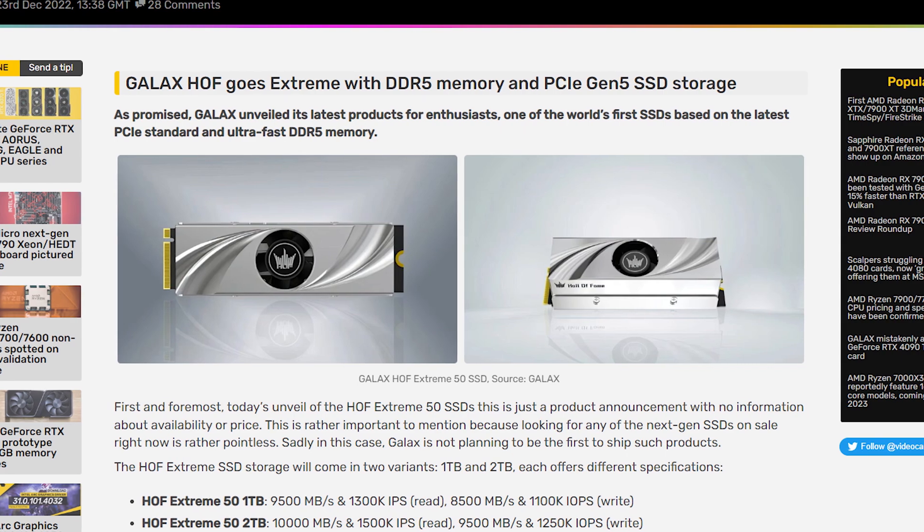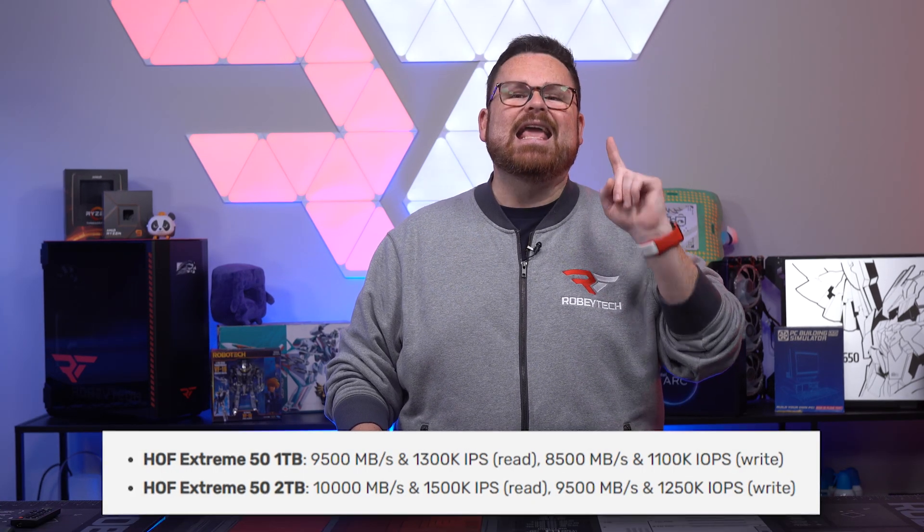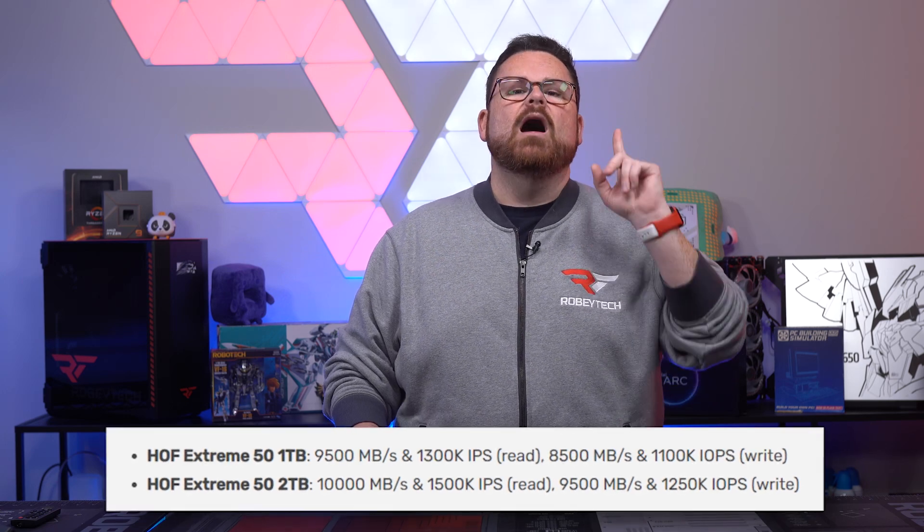The first is an option of a one terabyte or two terabyte SSD — the HOF Extreme 50. The two terabyte version, Galax claims, has a read speed of 10 gigabytes per second and a write speed of 9.5 gigabytes per second, which is madness. That is absolutely crazy.